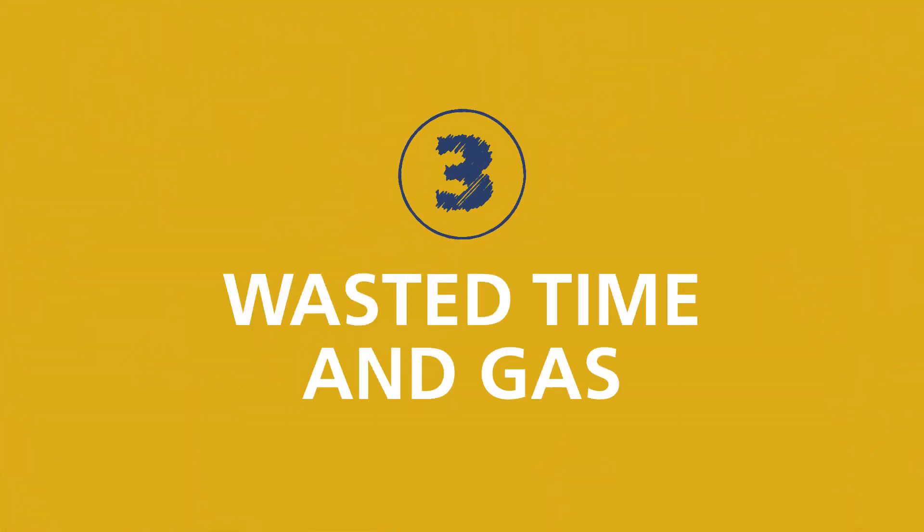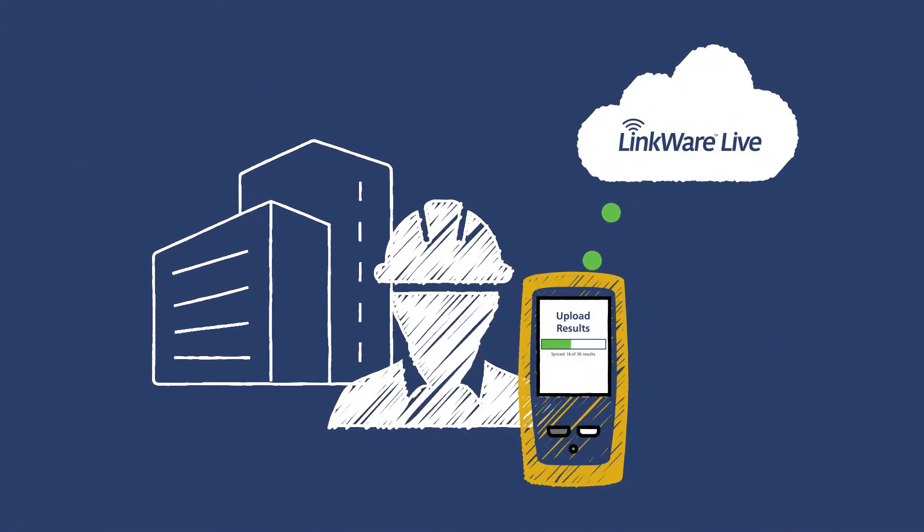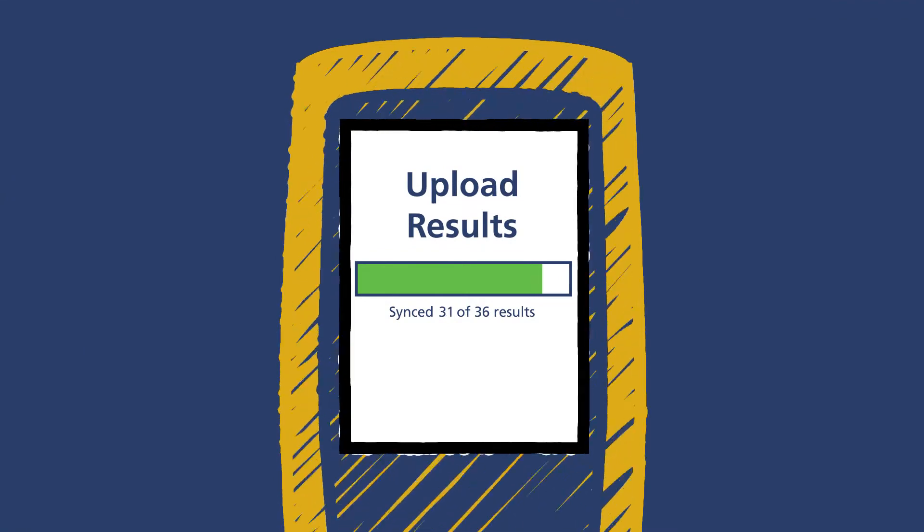Third, no wasted time and gas driving testers back to the office. Instead, techs simply upload results directly from the job site over Wi-Fi. More testing, less driving.